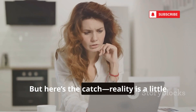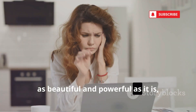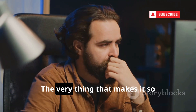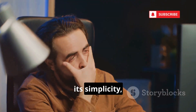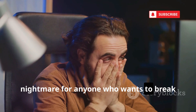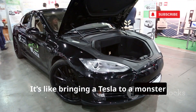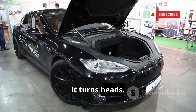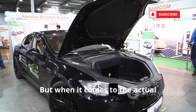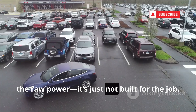But here's the catch. Reality is a little less glamorous. Your MacBook, as beautiful and powerful as it is, is actually a pretty terrible choice for hacking. That's right. The very thing that makes it so appealing — its security, its simplicity, its seamless experience — also makes it a nightmare for anyone who wants to break the rules, experiment, or get under the hood. It's like bringing a Tesla to a monster truck rally. Sure, it turns heads, it's sleek, it's high-tech, and it's definitely impressive. But when it comes to the actual competition — the mud, the chaos, the raw power — it's just not built for the job.